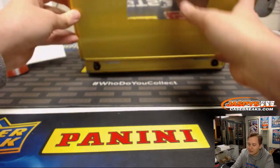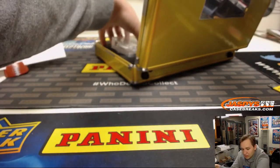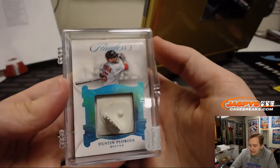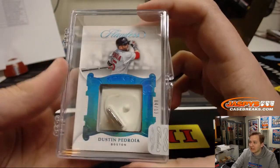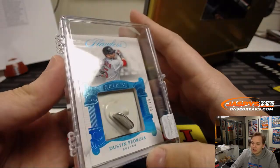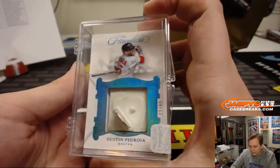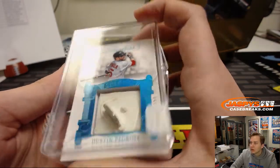Let's do this one next. We got a cleat — a spike card — going out to the Boston Red Sox, 4 out of 13, Dustin Pedroia Spikes, with the Easton logo right in there. Dustin Pedroia, awesome hit, Boston Red Sox, Aaron. With the Bo Sox gets a nice Dustin Pedroia Spikes. Congrats Aaron, love this card.